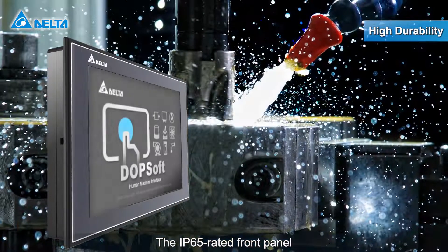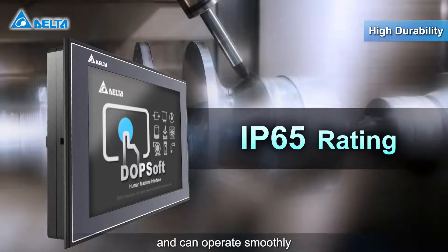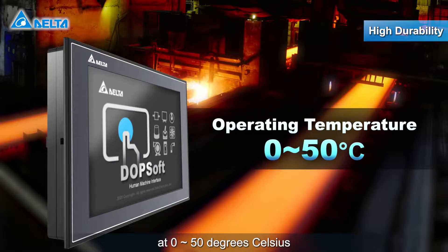The IP65-rated front panel is resistant to direct water spray and dust, and can operate smoothly at zero to 50 degrees Celsius.